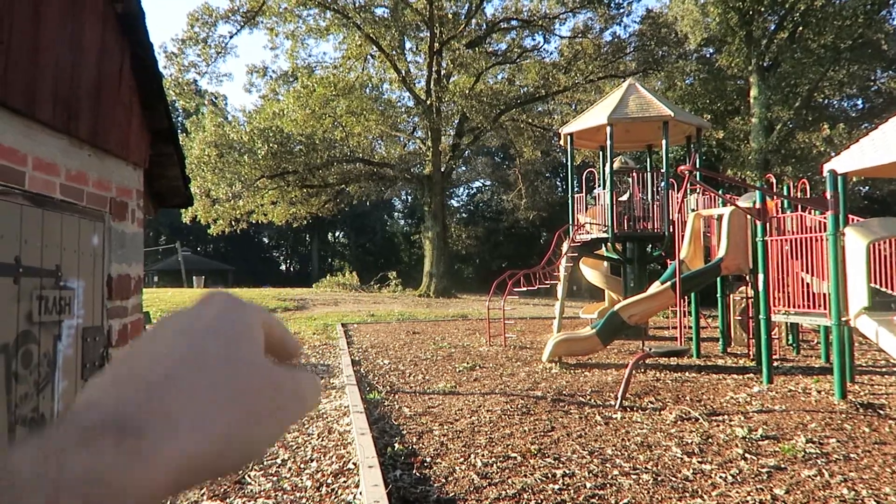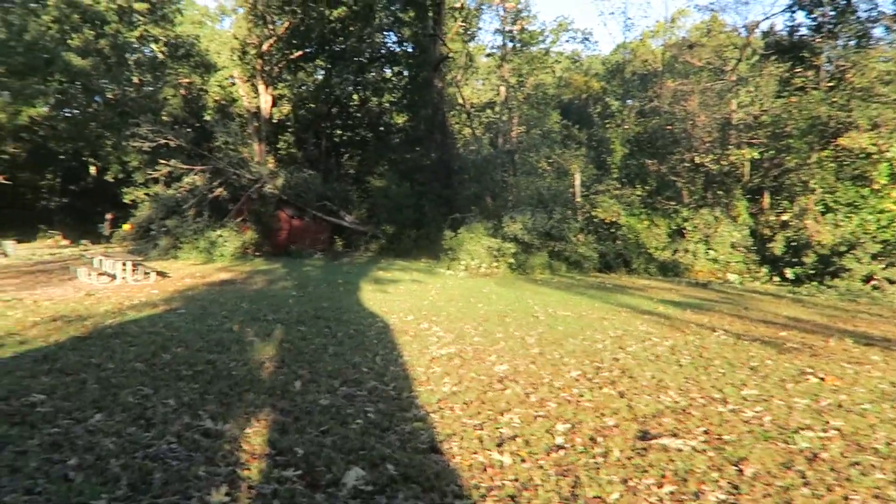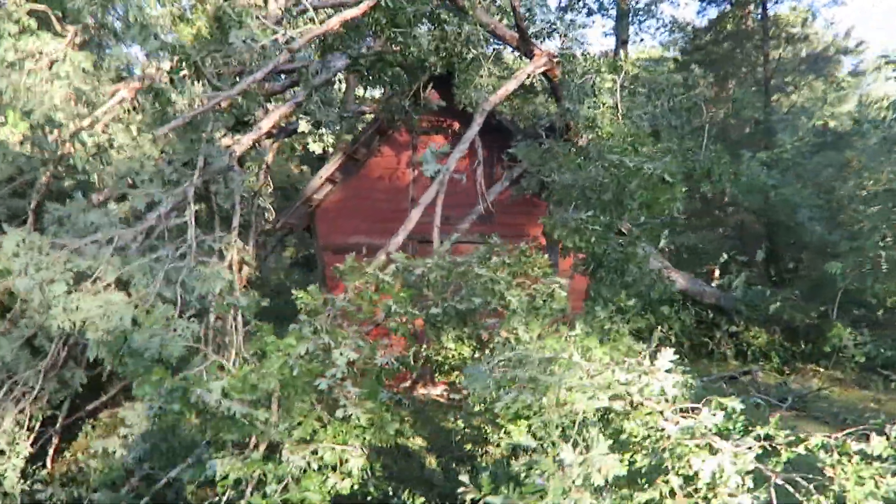You can see there's a couple of limbs down over there by this tree, but just a lot of leaves scattered everywhere. Look at this building that this tree fell on — you can hardly see it.